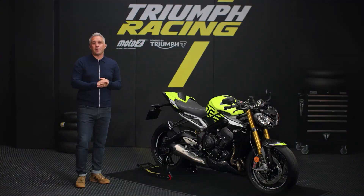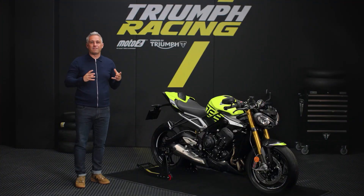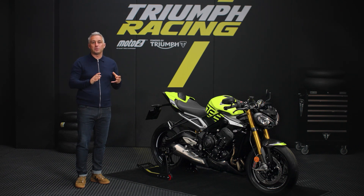The Street Triple 765 Moto2 Edition is packed with advanced rider technology, with the new generation optimized cornering ABS and switchable optimized cornering traction control topping the list.